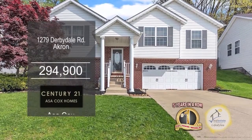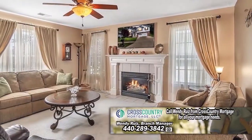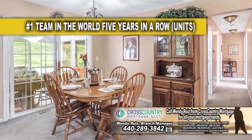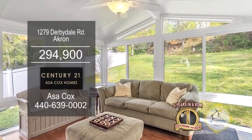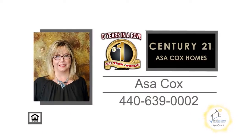The split-level home in Akron offers three bedrooms and three baths. The large living room is accented with a fireplace. Whip up a gourmet meal in this charming kitchen. The dining area has a sliding glass door leading to the sunroom. Enjoy views of the private backyard while relaxing in the sunroom. For more details, contact the number one Century 21 team in the world, Asa Cox Homes.